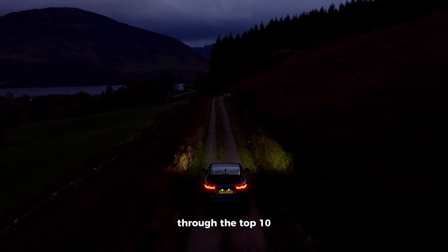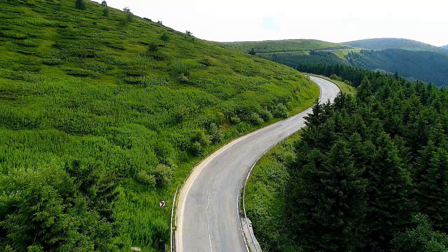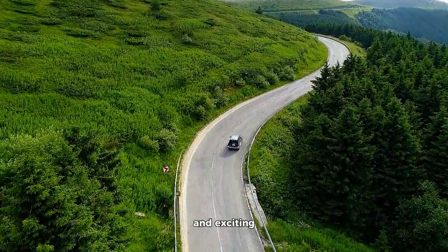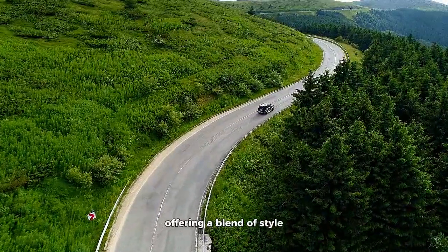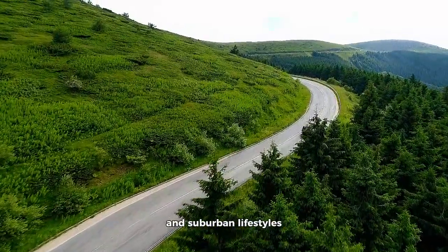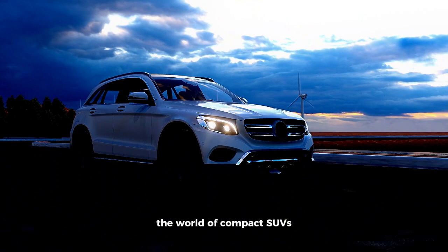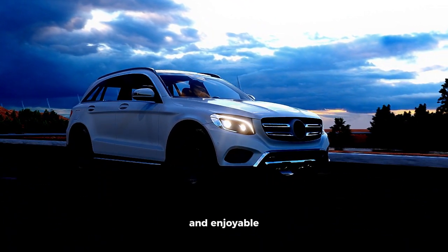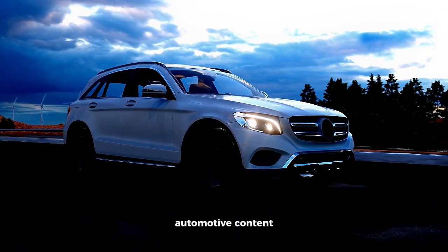As we wrap up our journey through the top 10 smallest SUVs of 2023, one thing becomes abundantly clear: the world of compact SUVs has never been more diverse and exciting. These vehicles cater to a wide range of needs and preferences, offering a blend of style, performance, and practicality that's perfect for today's urban and suburban lifestyles. Thank you for joining us on this adventure through the world of compact SUVs. If you found this video informative and enjoyable, please don't forget to like, share, and subscribe for more exciting automotive content.